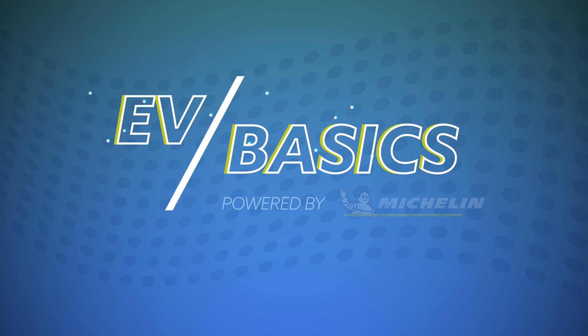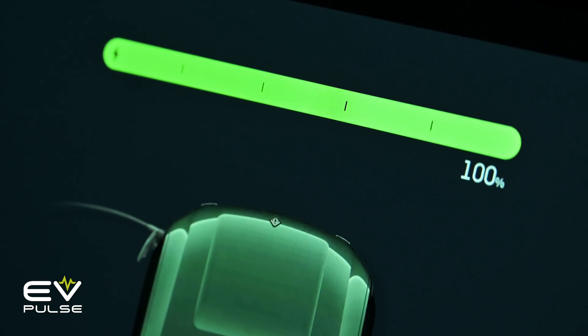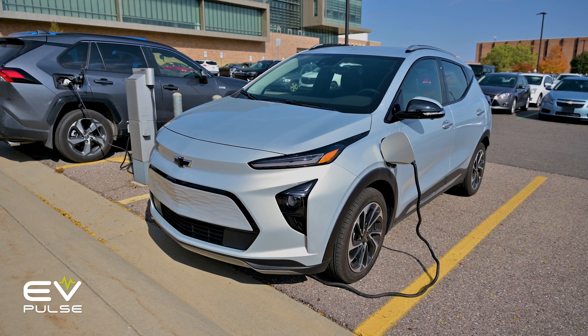Electric vehicle charging can be a real pain, but we'll help you understand and make the most of at-home charging on this episode of EV Basics. If you're not powering your EV up at home, you need to. This is what really unlocks the magic of electric vehicle ownership. You can leave the house every day with a full battery and in normal use, never worry about problem-prone public charging. Now in this video, we'll help you overcome some of the stumbling blocks that can be barriers to charging at home. But first, let's cover a few fundamentals.